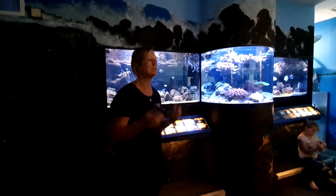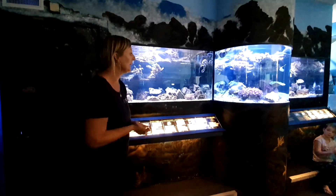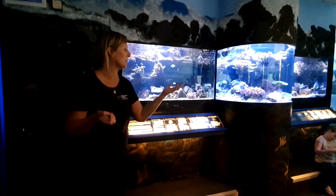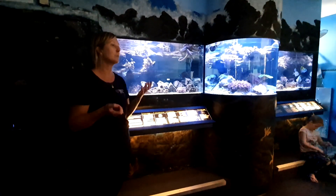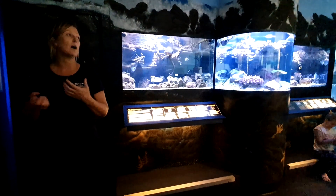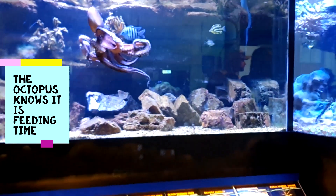Welcome to the Solitary Islands Aquarium. My name's Beck, I'm one of the aquarium guides here, and you've probably also met Luke on the front desk. Everything you see here is very typical of what you would find in the waters off the Coffs Harbour coastline in the Solitary Islands Marine Park. The marine park was established over 20 years ago because they realised we have a very unique marine environment here with very high biodiversity — over 550 different species of fish and over 100 species of hard coral.